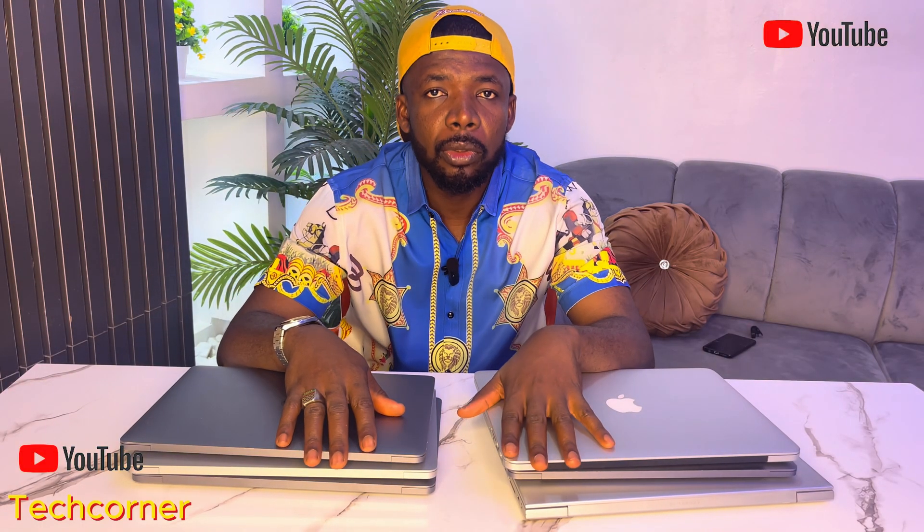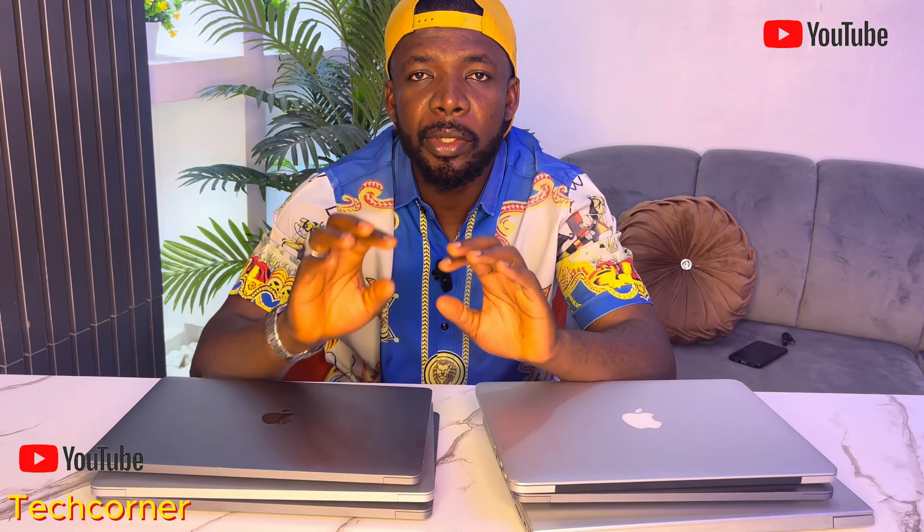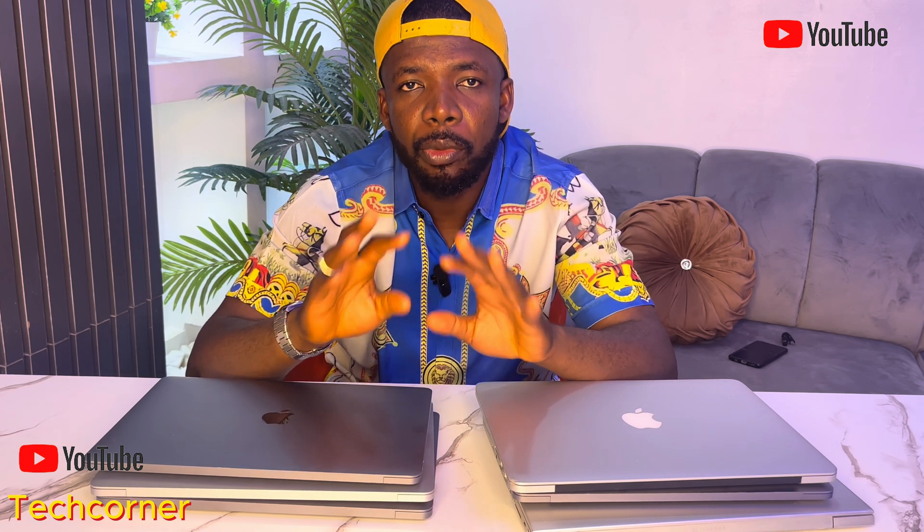Are you a beginner programmer dreaming of coding on an Apple MacBook but don't want to break the bank? Watch this video to the end because I have found 5 amazing Apple MacBooks that are under $500 to $700K that are perfect for beginner programmers.